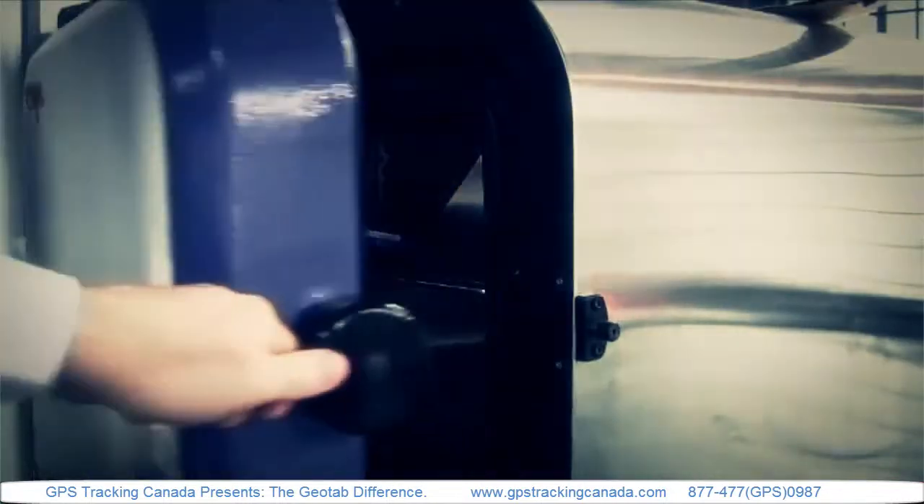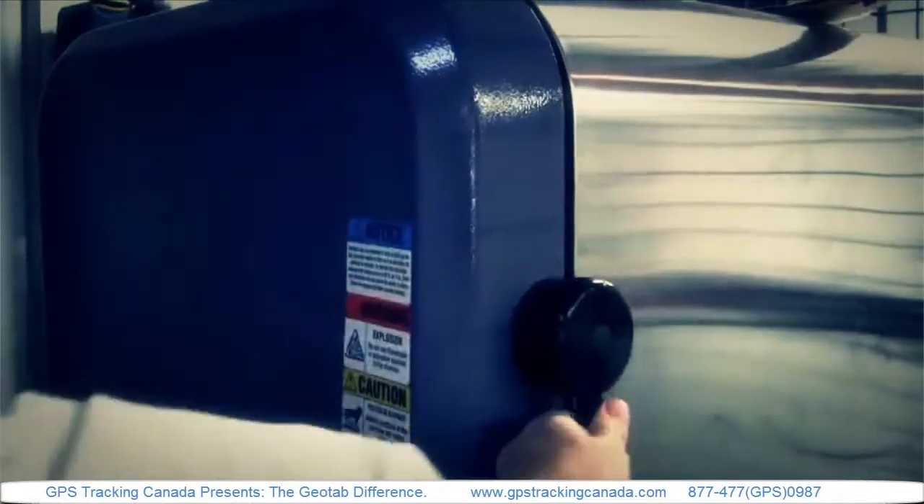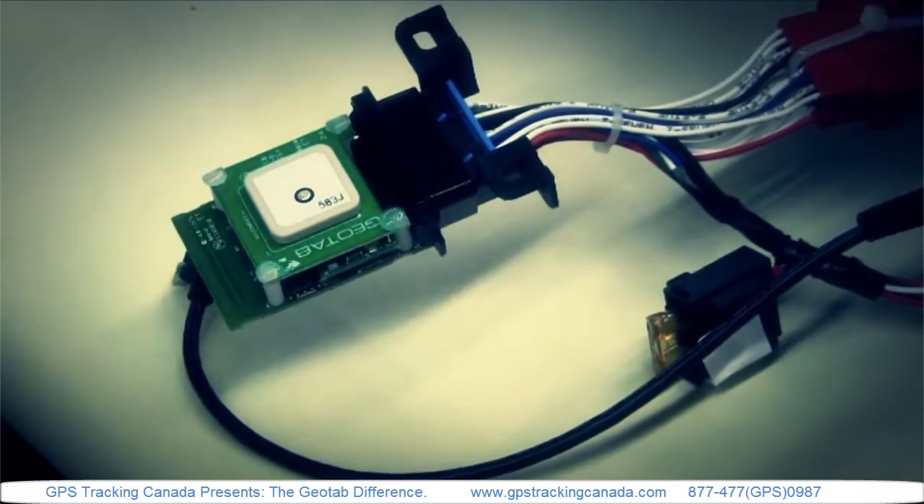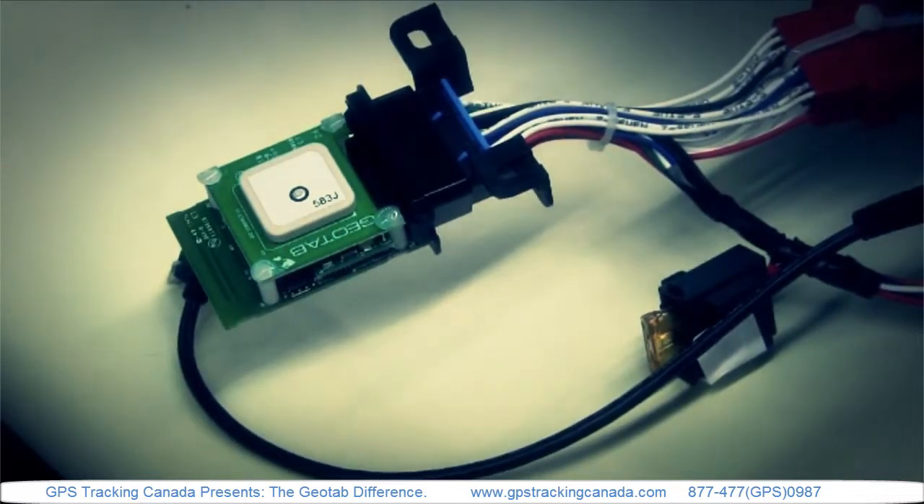Our devices are designed to withstand extremes. Our in-house testing capability means that we are testing all of our devices prior to their shipping into the field.